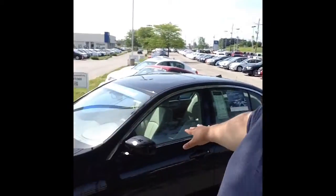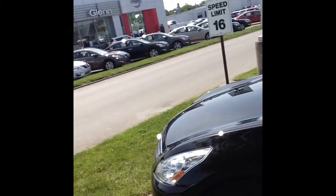Hello, Ms. Lawrence. Scott Keelan here at Glenn. Here is your G25 you're interested in.